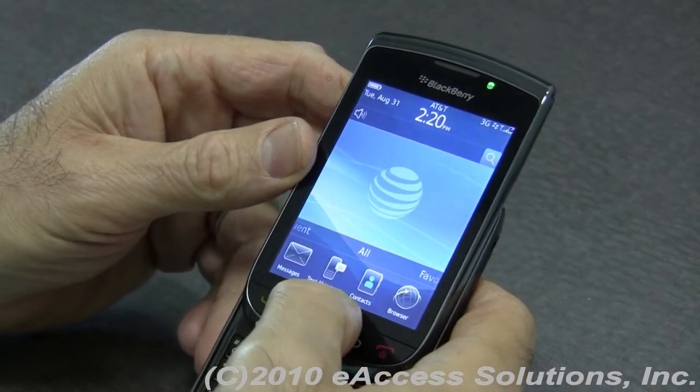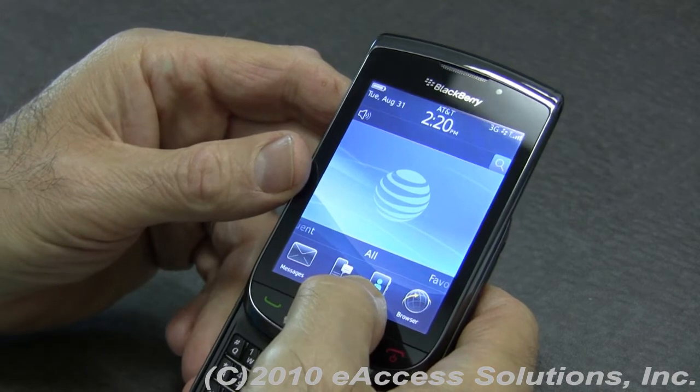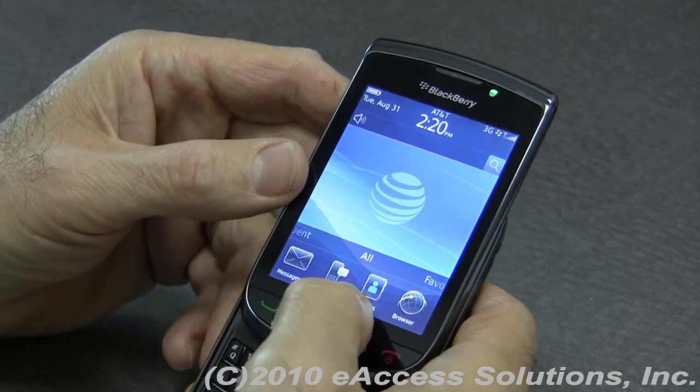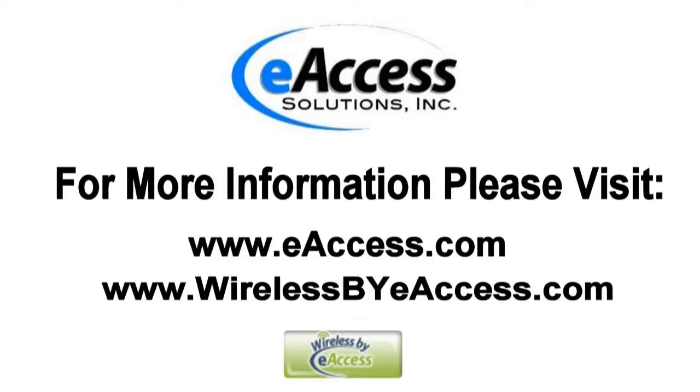Again, you can search pretty much anything you can imagine on the BlackBerry, and now they've made it very, very convenient and powerful to search for anything you're looking for. For more information, please visit www.eaccess.com or www.wirelessbyeaccess.com.